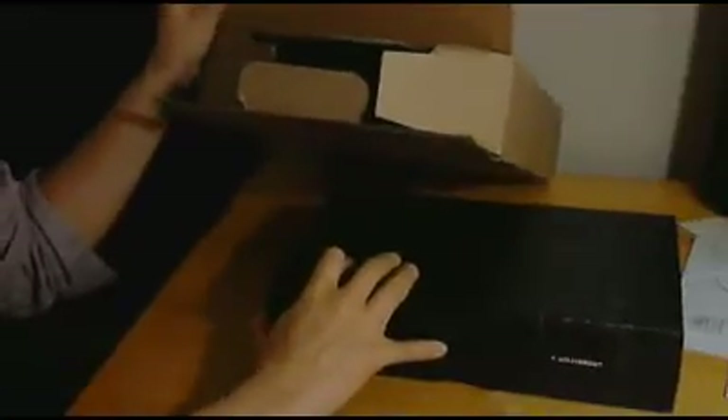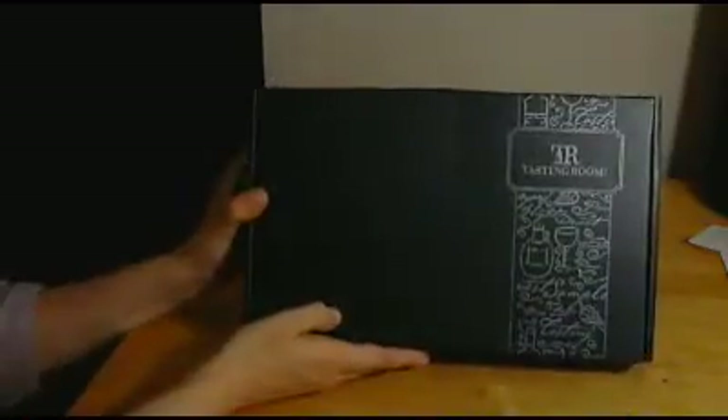Now here's the actual box. I was a little disappointed that maybe this came from the cardboard box, but it's got this beautiful all-black box that says Tasting Room.